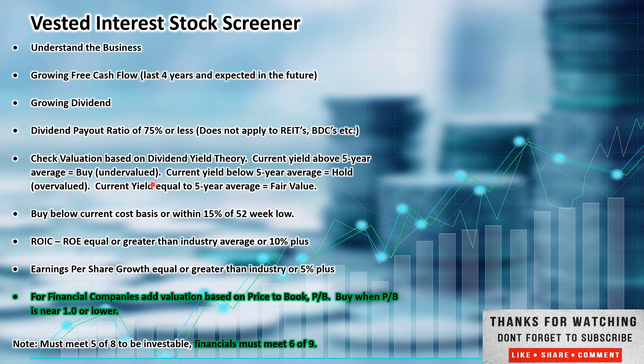Now this is the Vested Interest Stock Screener. This is how I set up the videos and also how I look at a company on a high level. We're going to run through this screener on this particular stock. This is also how I do a back-check on the companies in my portfolio to make sure they are still meeting some of the initial screener criteria I set up. Depending on where they sit, it may require more of a deep dive into the financials. If it meets five of eight — or six of nine for financial companies like banks, adding in price to book — that means I do more of a deep dive into the financials.